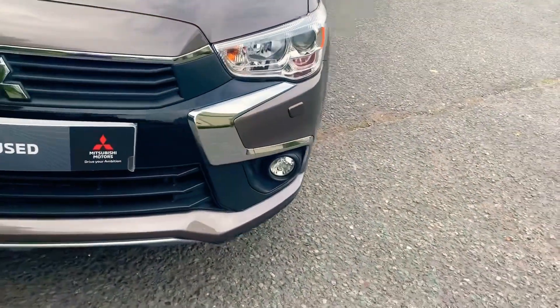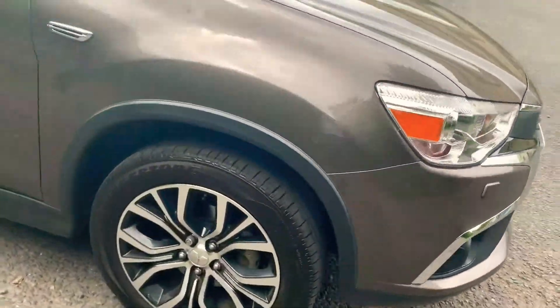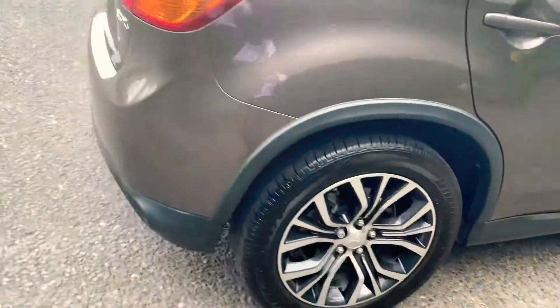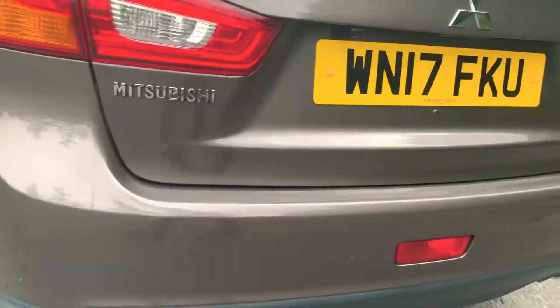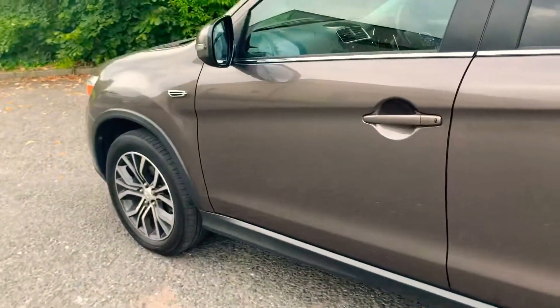You can see you've got your fog lights there. Coming around to the front, your alloy wheels, your body-coloured door mirrors with indicators and door handles. This is also keyless entry. Going all the way around to the back, we have got the reversing camera there.